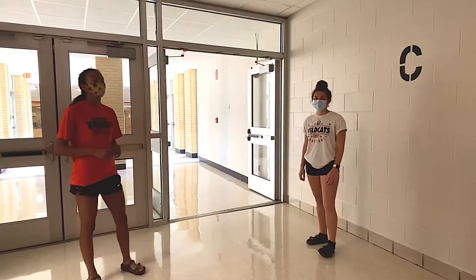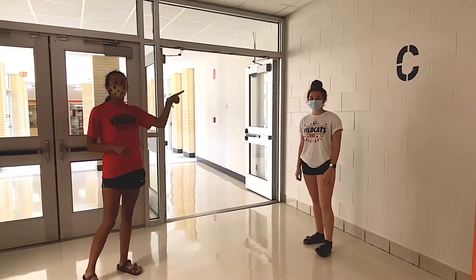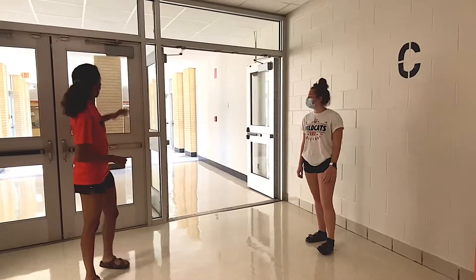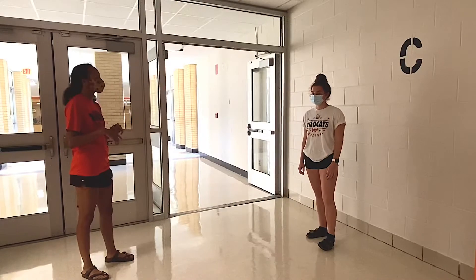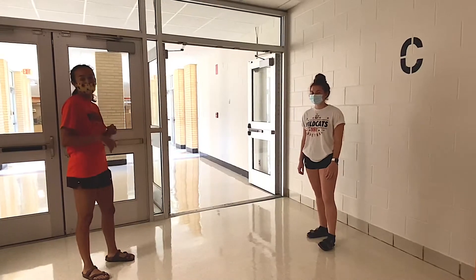So here's the stairwell. Something easy to remember is that C stands for cafeteria. Down this hallway, if you take a right, you're going to enter into the athletic director's office. There's also the gyms and the cafeteria if you go straight ahead.